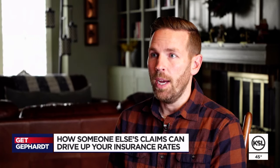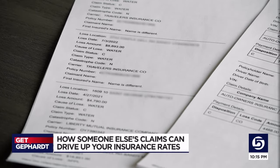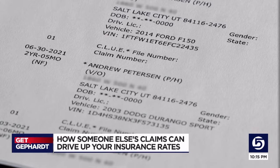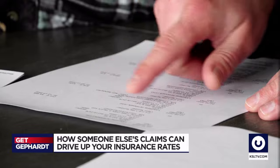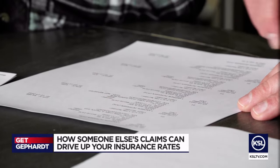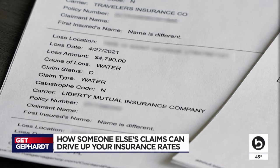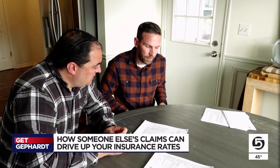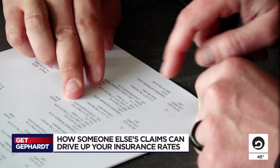Have you made a lot of claims? He said he hasn't made any claims — not in his name or his wife's name. That insurance company sent him a list of all the claims he's allegedly made. It is all wrong. A $4,400 payout on a Chevy S10 — he's never owned a Chevy S10. Claim after claim that Andy swears he never made, on cars he does not own and homes where he's never lived.